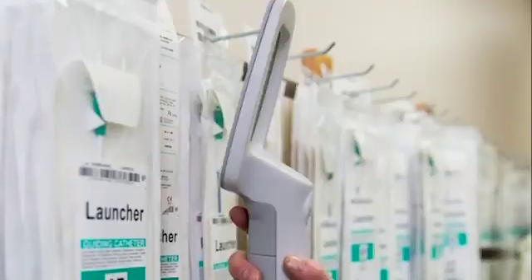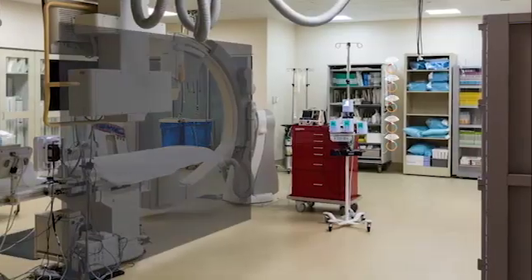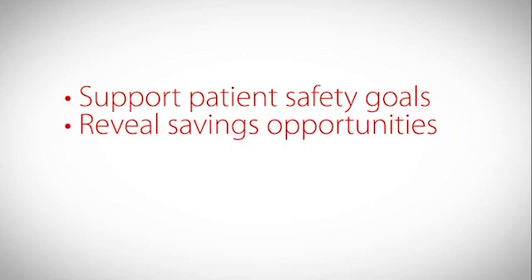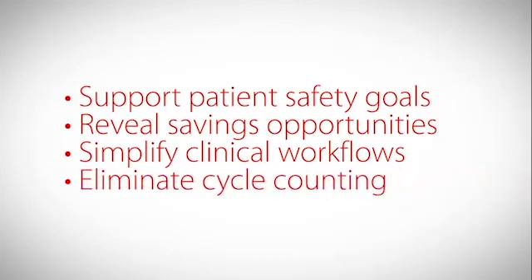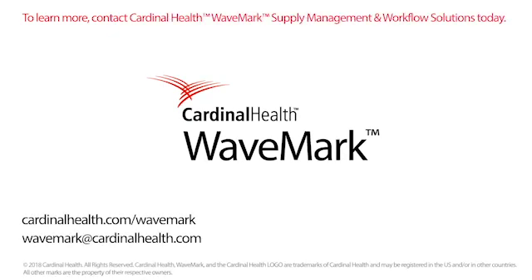With our RFID-enabled inventory tools from Cardinal Health, you have the power to know more about your high-value supplies so you can prevent expired and recalled products from ever reaching patients, reveal new ways to save, simplify clinical workflows, eliminate cycle counting, and more. Put our RFID technology to work for your hospital and see what you've been missing.